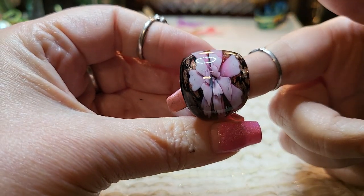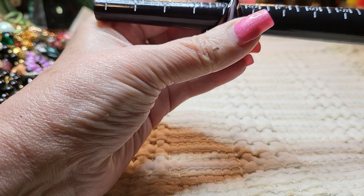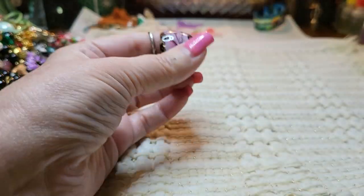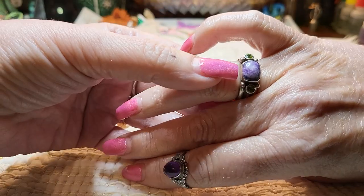We have a glass ring. How pretty — pink flower. Let's see what size it is. It's a five and a quarter. Beautiful ring, glass, but small. I forgot to show you my rings — so this is a charoite.